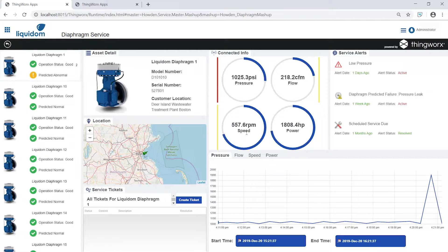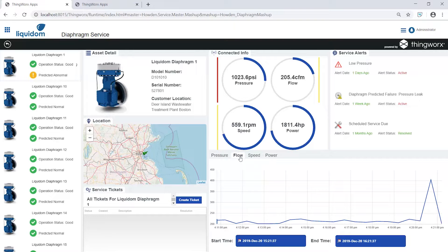For more context, we can view connected info where we can see the readings from the compressor. There are no active alerts for this machine, but there is a predicted alert for a pressure leak, which has been flagged by constantly analyzing asset condition data and historical data from similar compressors. ThingWorx creates prediction models for the most critical problems to proactively diagnose the potential issue, allowing us to easily review historical data for pressure, flow, speed, and power on this unit.